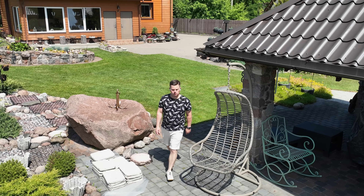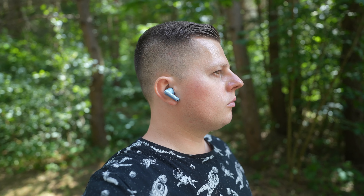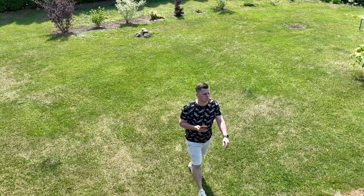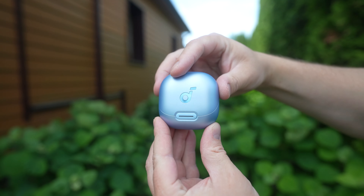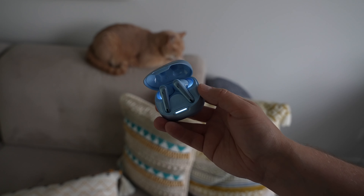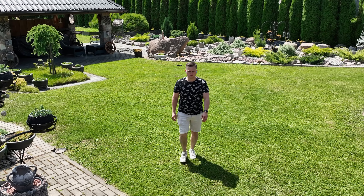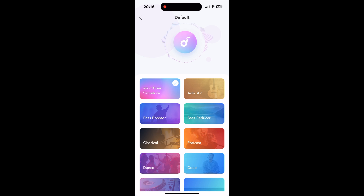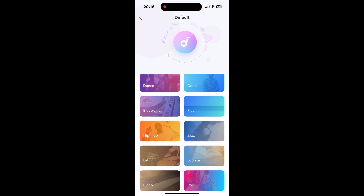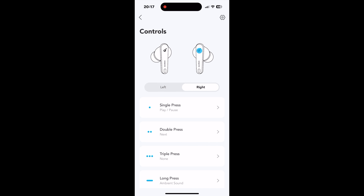Other features and review notes: I found the IPX4 certified buds to be comfortable to wear for hours and they stay in my ears perfectly. I like the matte plastic finish of the charging case and its built-in LED lights. The Bluetooth 5.3 range and connectivity have been flawless, and 6 built-in mics assure good call quality. In the Soundcore app, you can choose from quite a few equalizer presets, create your own, or customize touch controls, which I found to be responsive and easy to use.